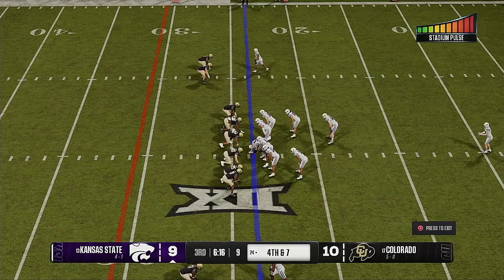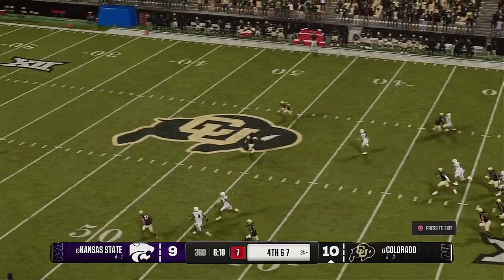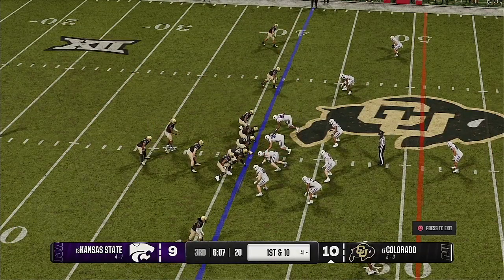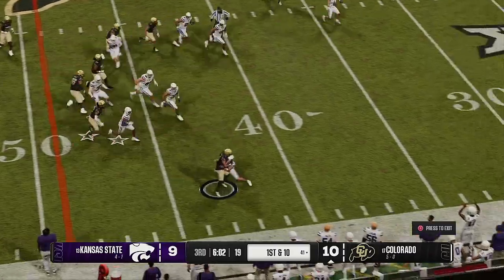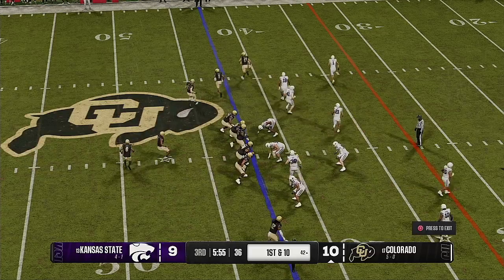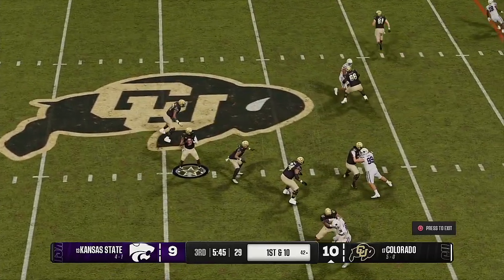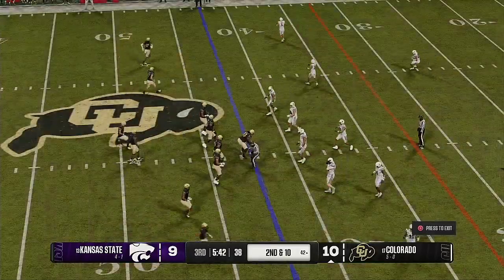K-State sends the punt team onto the field, ready to boot it away. They may have to pay him overtime — he's punting for the fifth time today. Yet another punt on the way. Got to make sure that hamstring stays loose — he's been busy. They'll put a stop to that return as he gets it up to the 41-yard line. Colorado has the ball back and the Buffaloes hoping to put their team in prime position on offense.